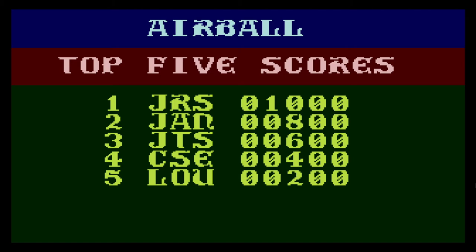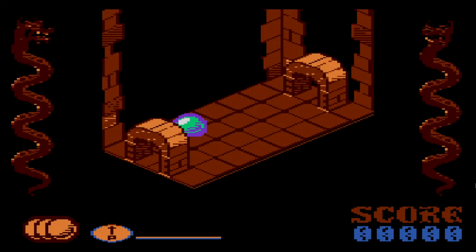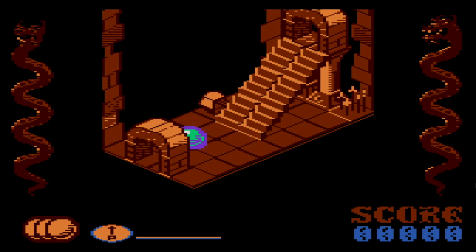Airball was released by Atari in 1988 and developed by MicroDL Limited. It was also available for Amiga, Apple IIGS, Atari ST, DOS, Dragon 3264, and the TRS-80 color computer.